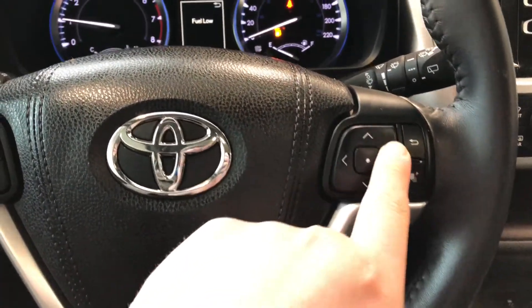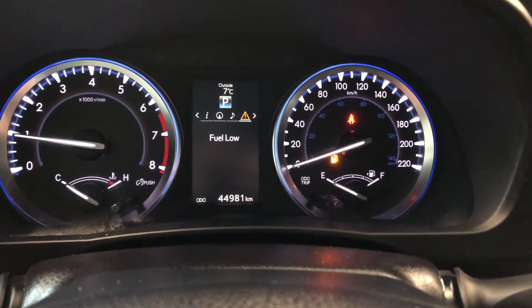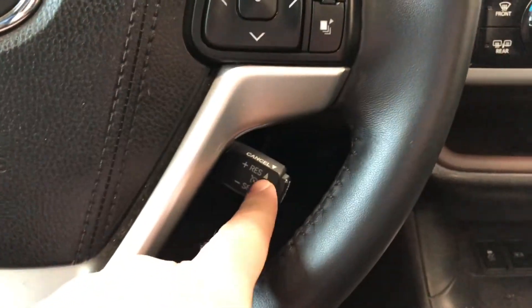On the right side here you have this cluster which allows you to cycle through your multi-information display. You can see this Highlander has 44,981 kilometers on it. Back on the steering wheel, right behind it you will find your cruise control.